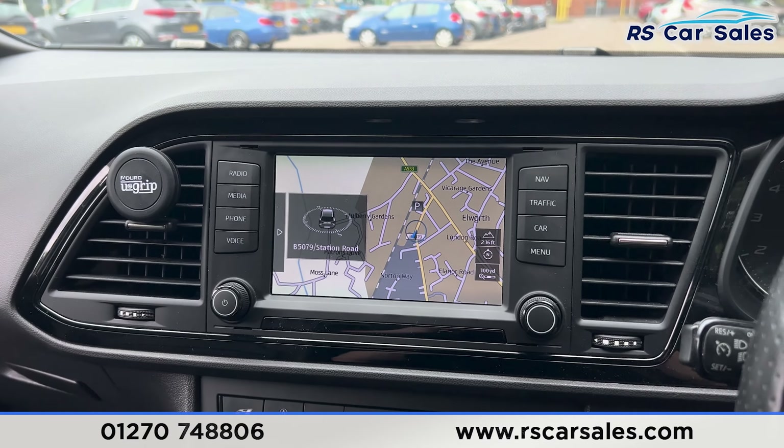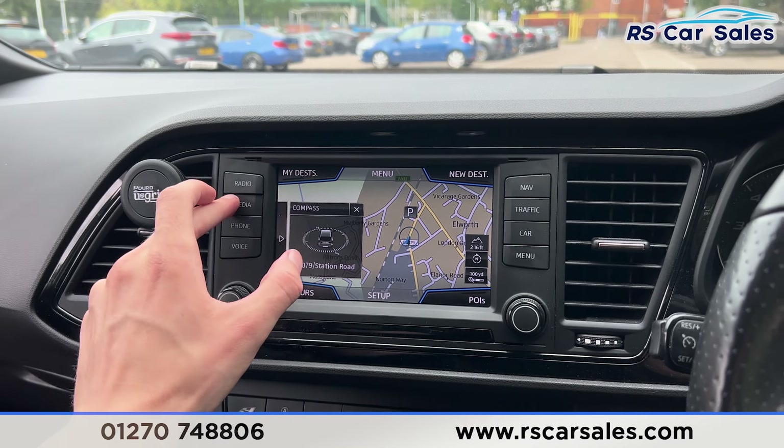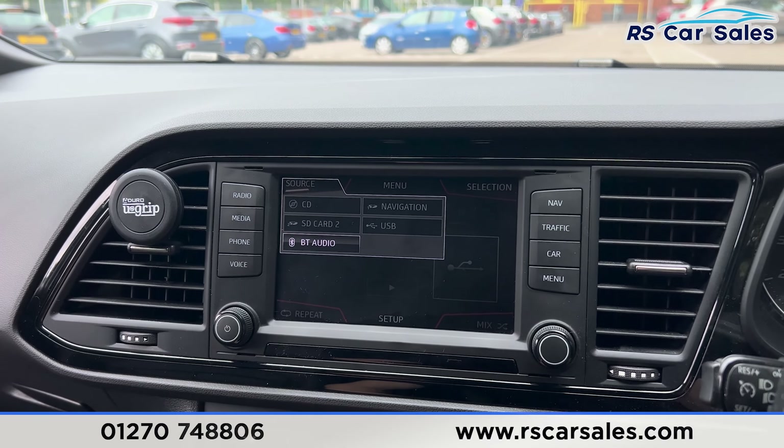We have the main entertainment screen here in the centre, currently showing the sat nav, but we also have plenty of other features on there as seen in the photos. There's a range of media connectivity including USB and Bluetooth audio.